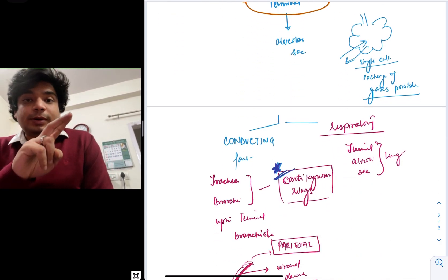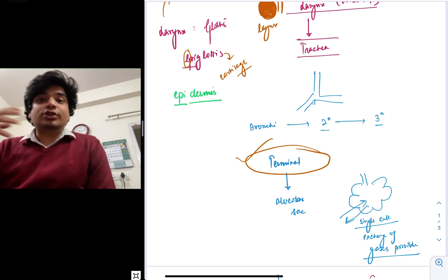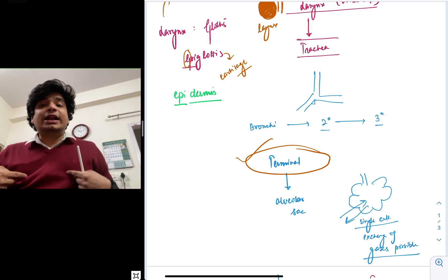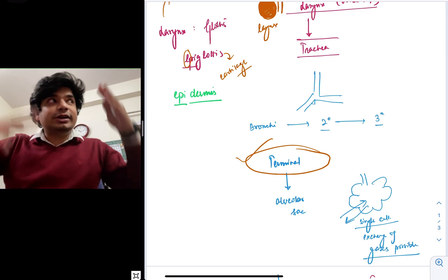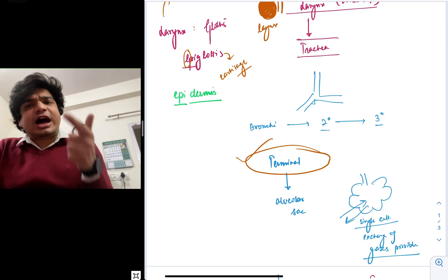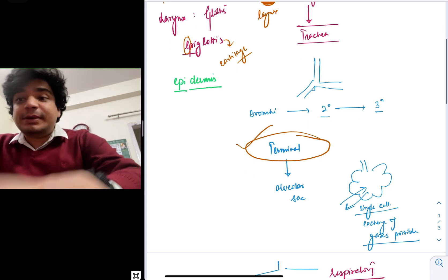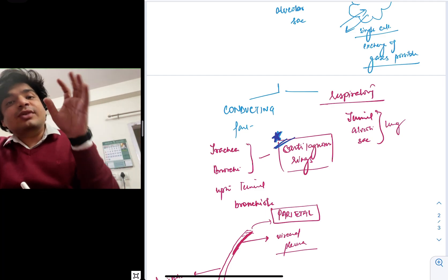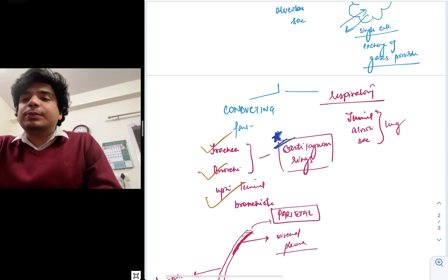The respiratory system can be divided into two parts: the conducting part and the respiratory part. The conducting part transports air from the atmosphere to the place where gas exchange can occur. Your larynx, pharynx, trachea, bronchi — all these are part of the conducting part. The respiratory or exchange part consists of the terminal sacs and alveoli. The conducting part extends from the nostrils all the way to the terminal bronchioles, up to which trachea and bronchi are supported by C-shaped incomplete cartilaginous rings to provide structural stability.